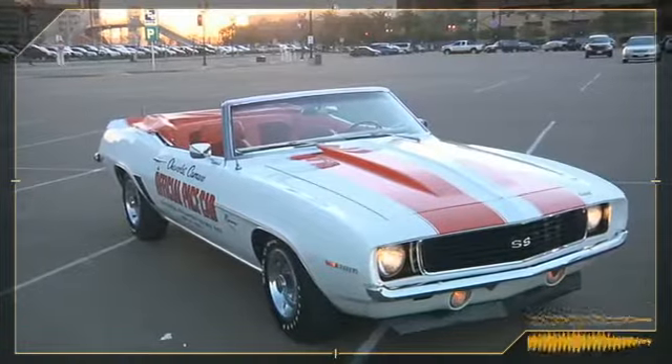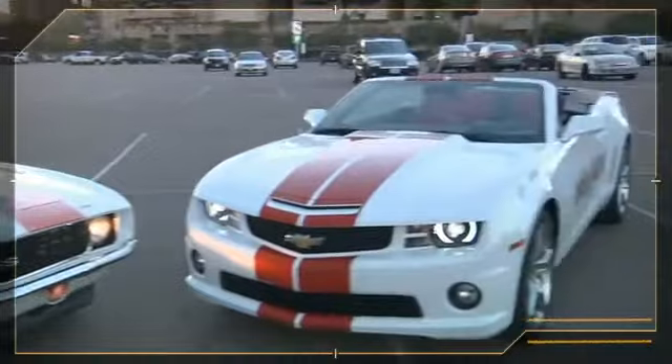We expect this car to join the list of Camaro greats that have paced it in the past and be a future classic.